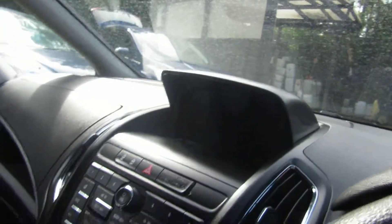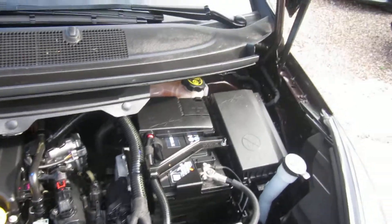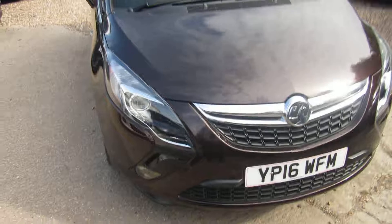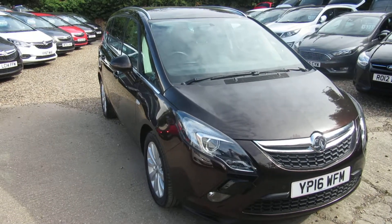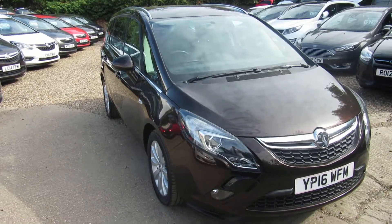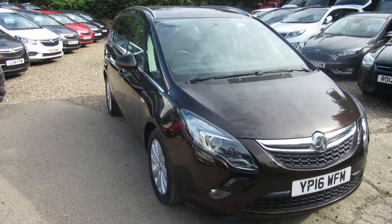Let's pop the bonnet and have a little look at the engine — have to excuse the neighbours next door making lots of noise. There we go, lovely — 1.4 petrol engine. So, quick recap: 2016 registered Vauxhall Zafira Tourer 1.4 Energy with a six-speed manual gearbox, sat nav and Bluetooth. Check it out on our website, apply direct for finance, give us a call and we'll take any vehicle in part exchange.